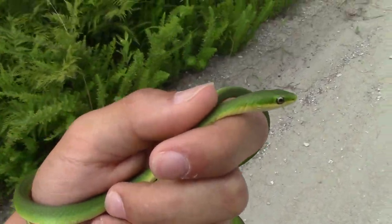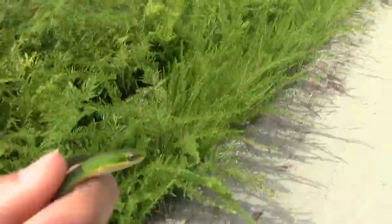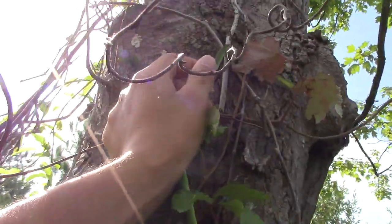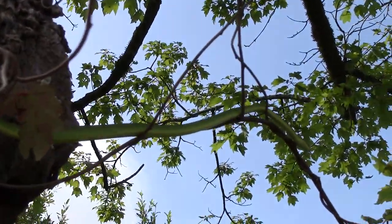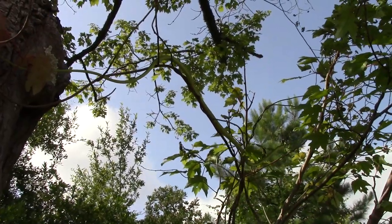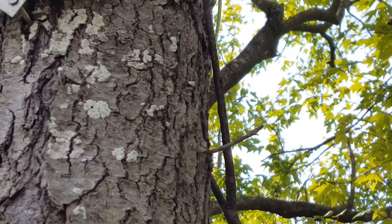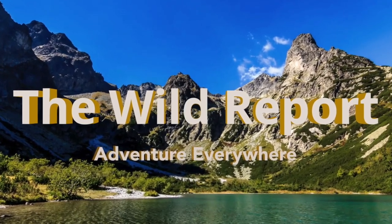We'll get this gorgeous snake off of this road so it won't get hit by any cars, and it'll blend right in with this vegetation. We're actually going to bring it over here to a spot where it can climb up a tree — there it goes. Look at how graceful these are in the tree. That's all for today's video. I hope that you enjoyed and learned something new about the rough green snake. Make sure to subscribe for new wildlife content coming every Thursday morning. Thanks everybody, and have a wild day. This is Ben Zeno of The Wild Report, signing out.